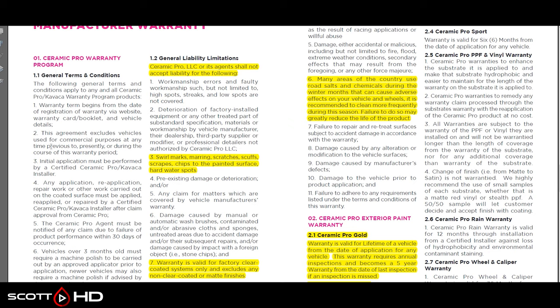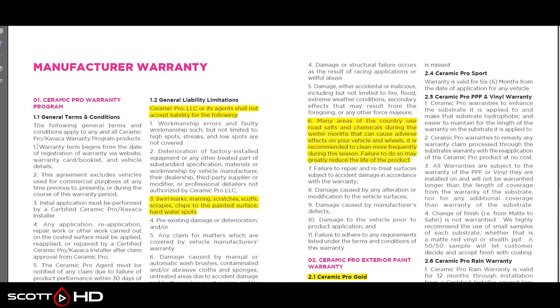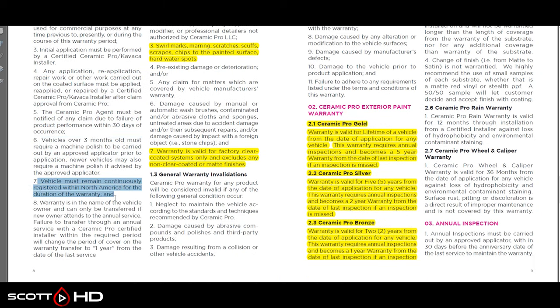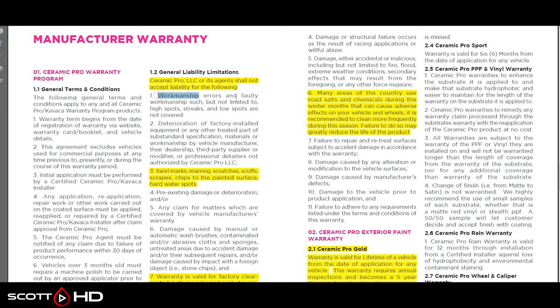I have read the Ceramic Pro warranty from top to bottom and it does not say what it actually covers. It's all legal speak without specifying coverage. It says when coverage begins, excludes vehicles used for commercial purposes, and must be installed by a certified Ceramic Pro installer. It doesn't say if it covers hydrophobics. The vehicle has to be continually registered, machine polished before application, and in the owner's name — though it can be transferred if the new owner attends an annual service.